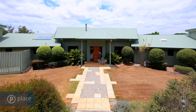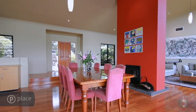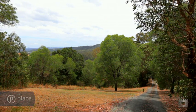Set on an exclusive 40-acre allotment in a peaceful bushland setting, this sprawling home is an impressive residence, with wide open spaces and extensive views stretching from the rolling green landscape to the city skyline.